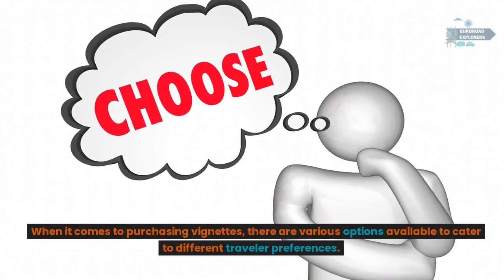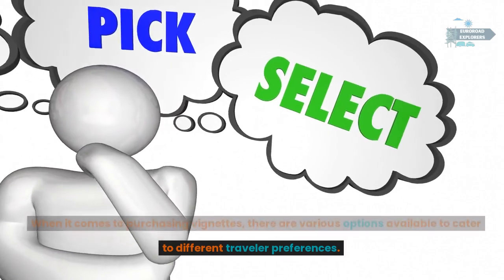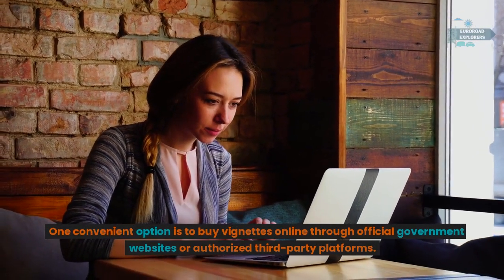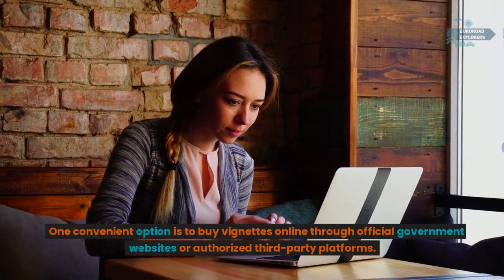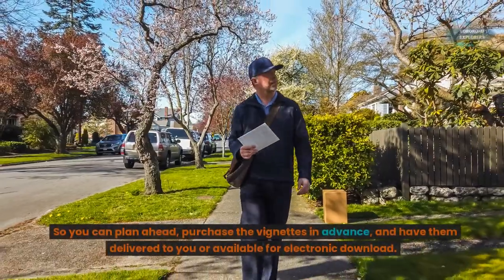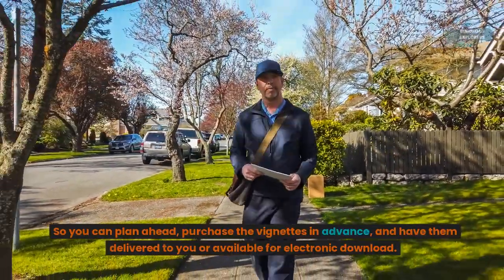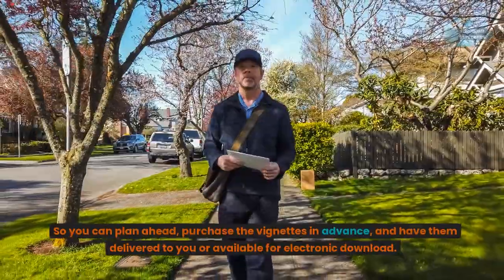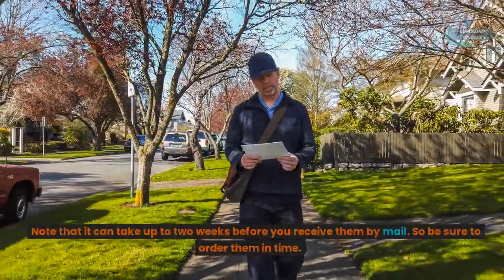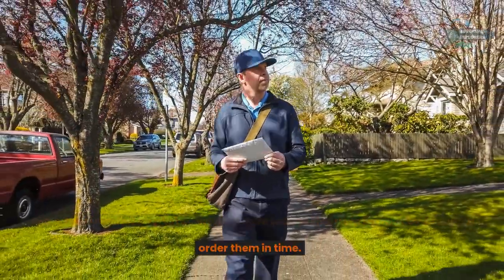Purchase options: when it comes to purchasing vignettes, there are various options available. One convenient option is to buy vignettes online through official government websites or authorized third-party platforms, so you can plan ahead, purchase them in advance, and have them delivered or available for electronic download. Note that it can take up to two weeks before you receive them by mail, so be sure to order them in time.